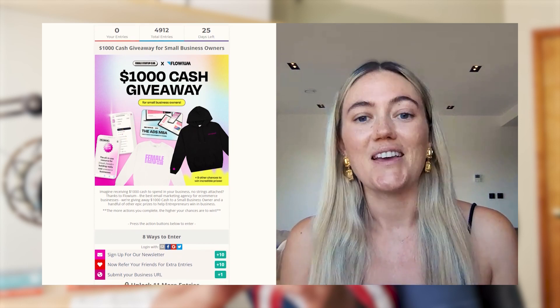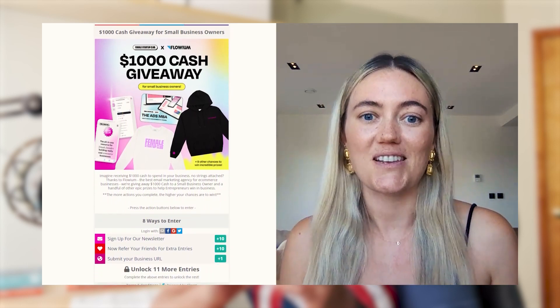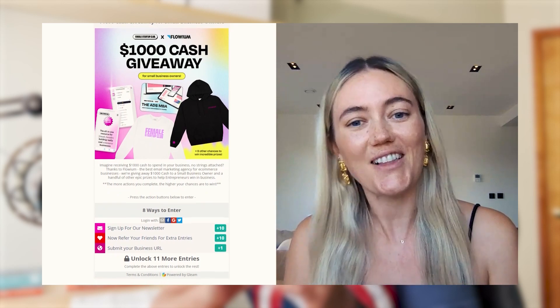My tip to you is to make sure you refer as many entrepreneurs in your network as you have. Good luck. So let's check one email that I received in my inbox.